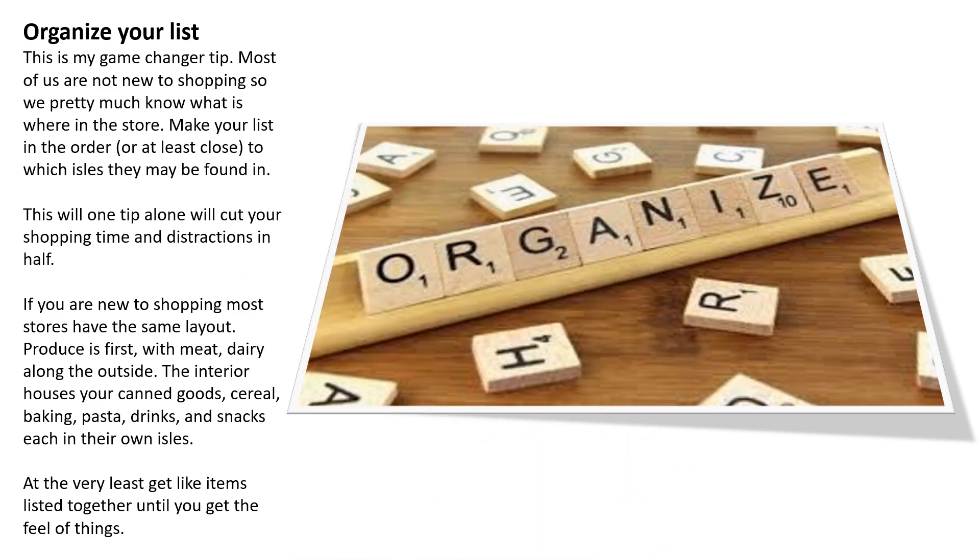You also want to organize your list — this is a game changer tip. Most of us know where things are in the store, so make your list in order of the aisles they may be found in. This one tip alone will cut your shopping time and distractions in half. If you are new to shopping, most stores have the same layout: produce is first, with meat and dairy along the outside, while the interior houses your canned goods, cereals, baking supplies, and snacks.